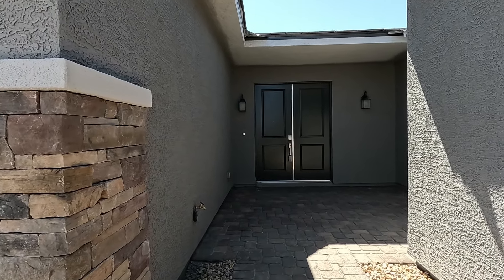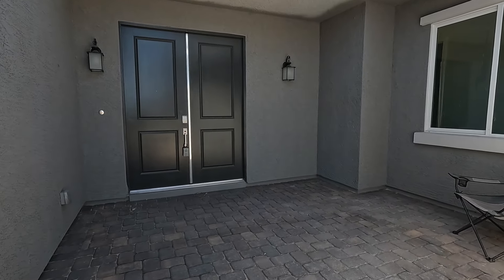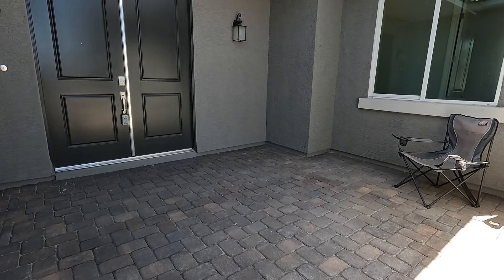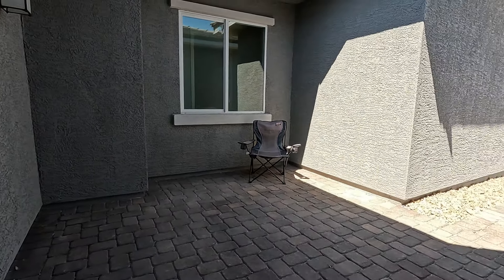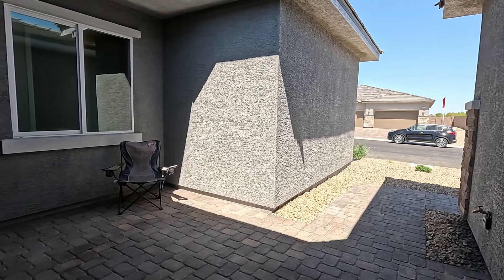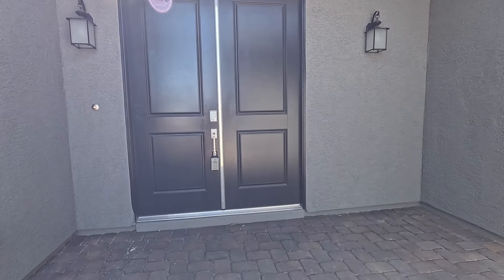Here's your entryway — two coach lights. It's an almost enclosed little porch area. You can really just decorate this and bring it to life. You've got the double doors, eight foot doors.